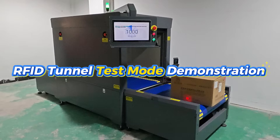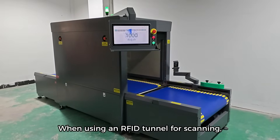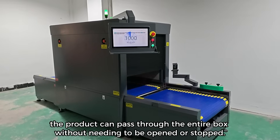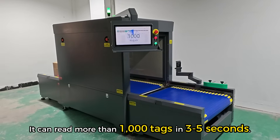Let's take a look at the results of using the RFID Tunnel in test mode. When using an RFID Tunnel for scanning, the product can pass through as an entire box without needing to be opened or stopped. It can read more than 1,000 tags in 3-5 seconds.